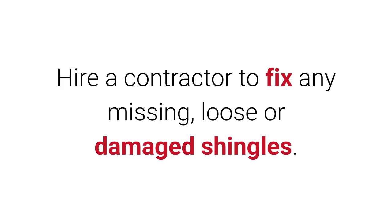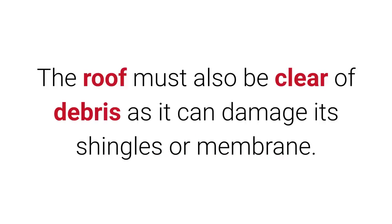Have your roof inspected. Hire a contractor to fix any missing, loose, or damaged shingles. The roof must also be clear of debris, as it can damage its shingles or membrane.